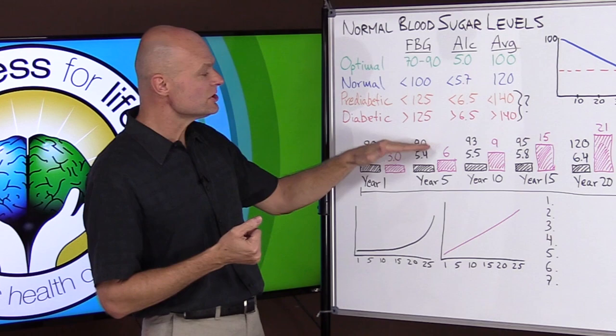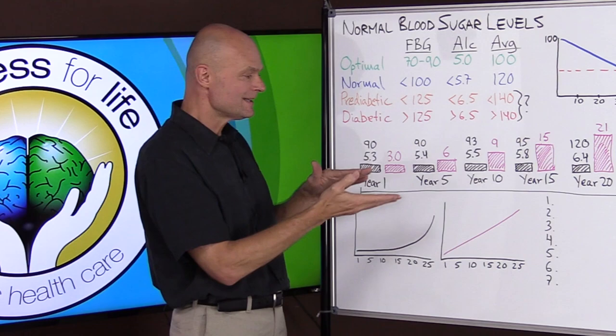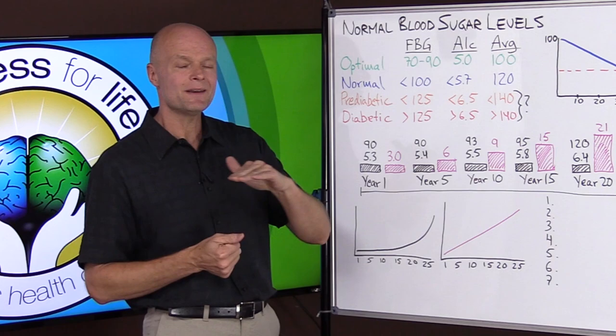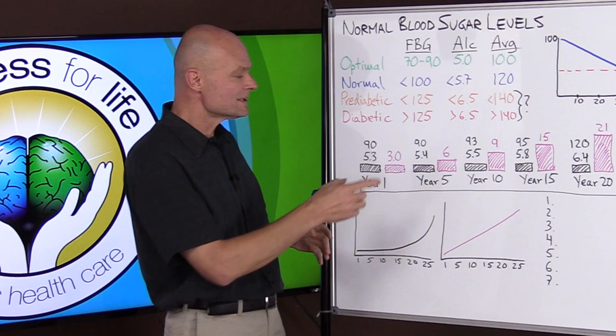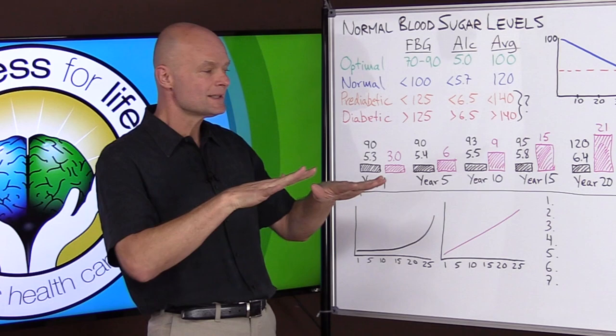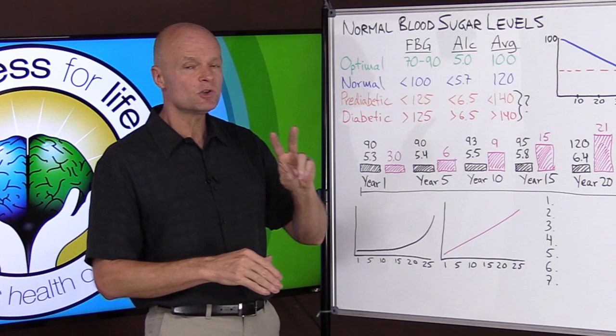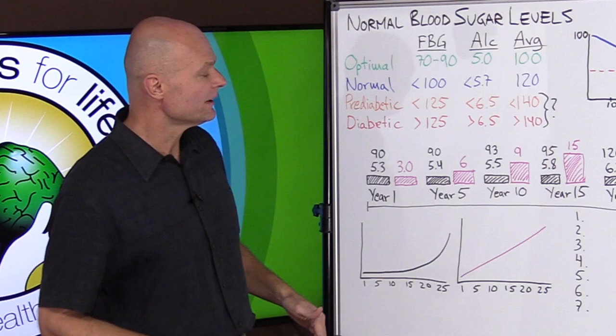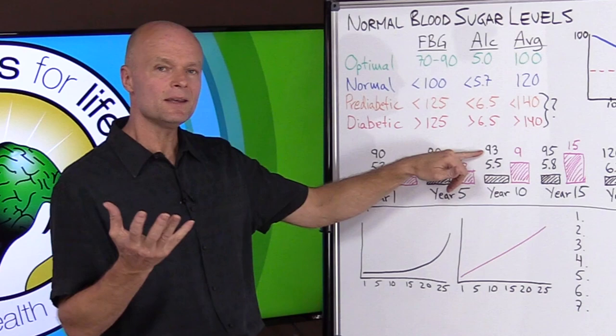Fast forward a few years — two, three, four, or five — and fasting glucose is still at 90. It looks great, perfect, no problem. A1c has come up one tenth of a point, but who pays attention to that? But if we also measure insulin, we see it now takes twice as much: insulin is 6. Even though fasting blood glucose is the same and it appears nothing changed, we've become quite insulin resistant. The body is still adapting and managing to control blood sugar, but it takes twice as much insulin to do it.